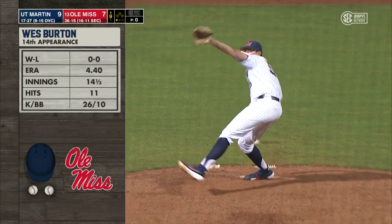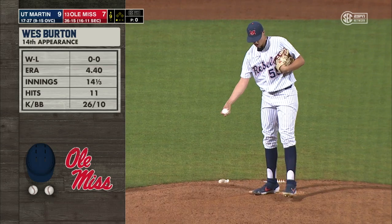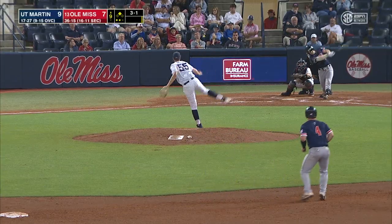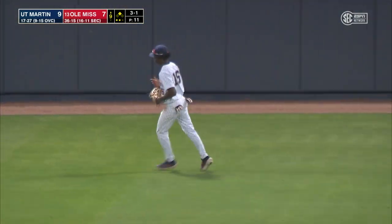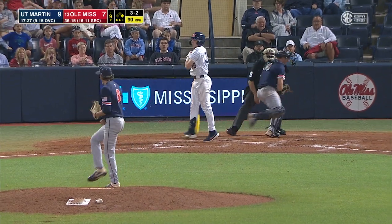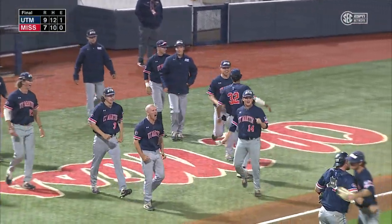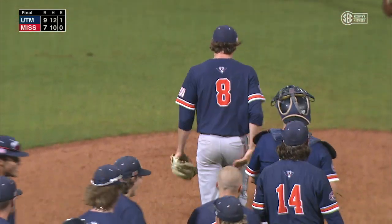Wes Burton making his 14th appearance of the year — 26 strikeouts, ten walks, and 14 and a third innings. Trying to get the final two outs here at the top of the ninth inning and keep UT Martin off the board. He's got one back on Justin Bench's home run. This ball lifted into center — McCants comes in, goes back, reaches up, and makes the catch. He got a swing and a miss with a 90-mile-an-hour fastball — best velocity from Hussey of the game. And UT Martin, for just the second time ever, gets a win against Ole Miss.